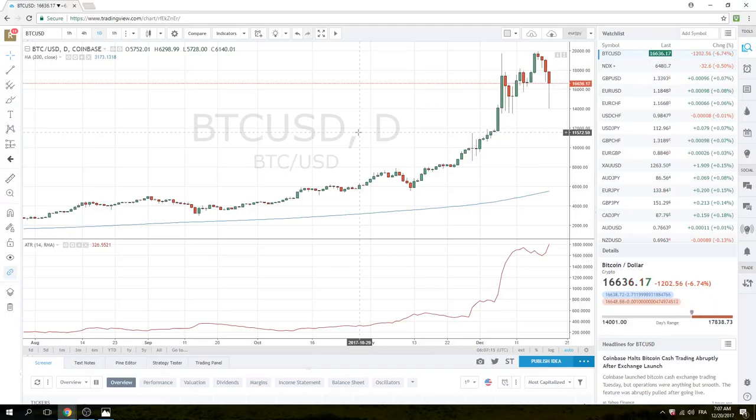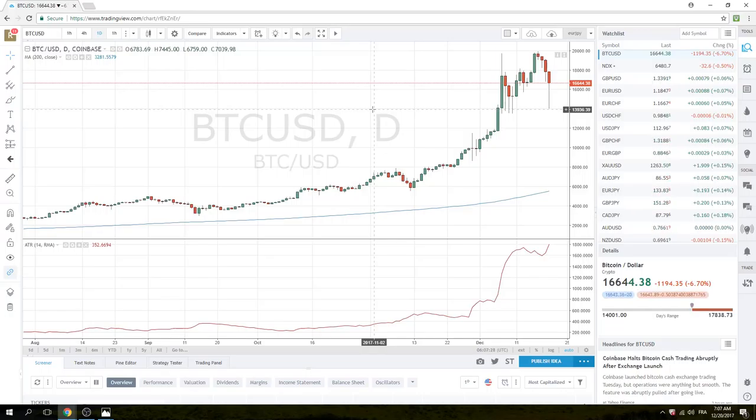On the downside, if you want to be short, trade momentum style — just sell through the lows with a tight stop. The average true range is almost $1,800 on the dailies, so there is movement and volatility. Grab your pips or grab your dollars off your coins and go.